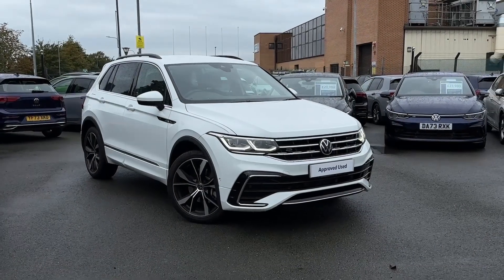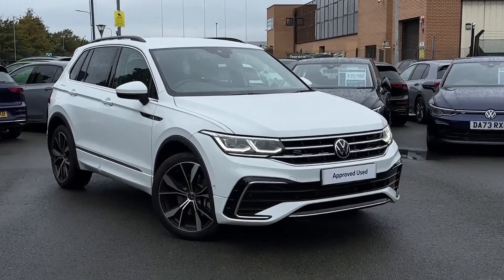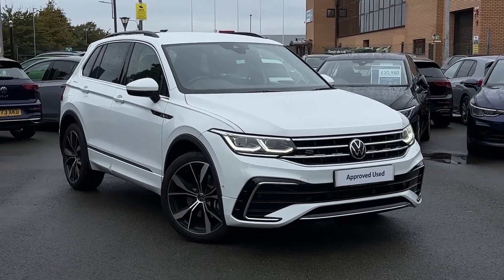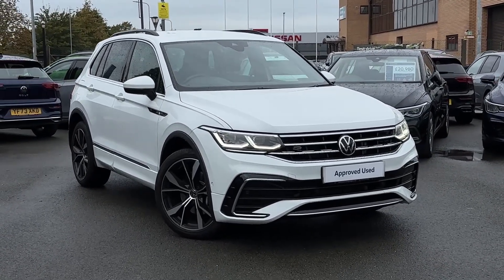Hello, my name is Varys and you join me here at Volkswagen in Crewe. Today I'm going to be taking you on a 360 walk-round of this approved used Volkswagen Tiguan R-Line.